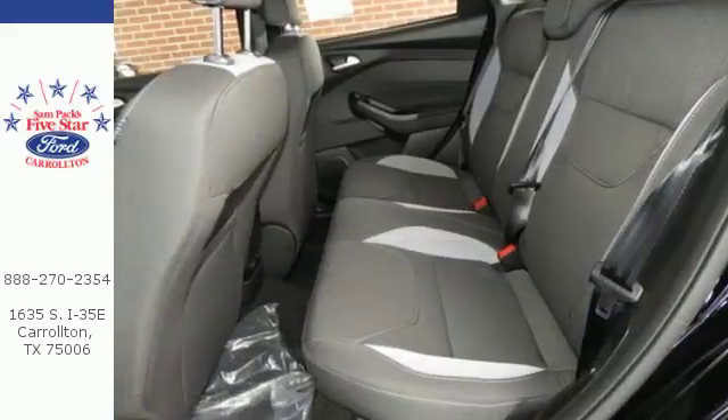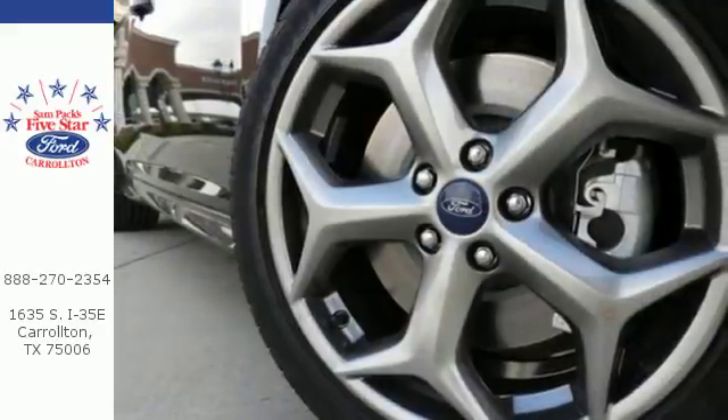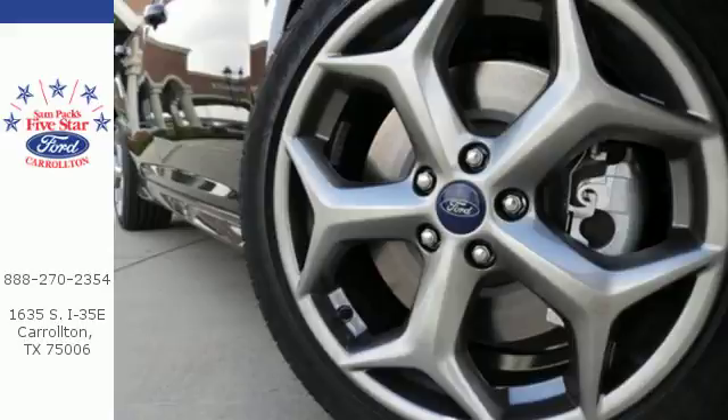You'll also appreciate the peace of mind provided by the safety canopy and personal safety systems. Find your fun in this Focus. Take it home today.